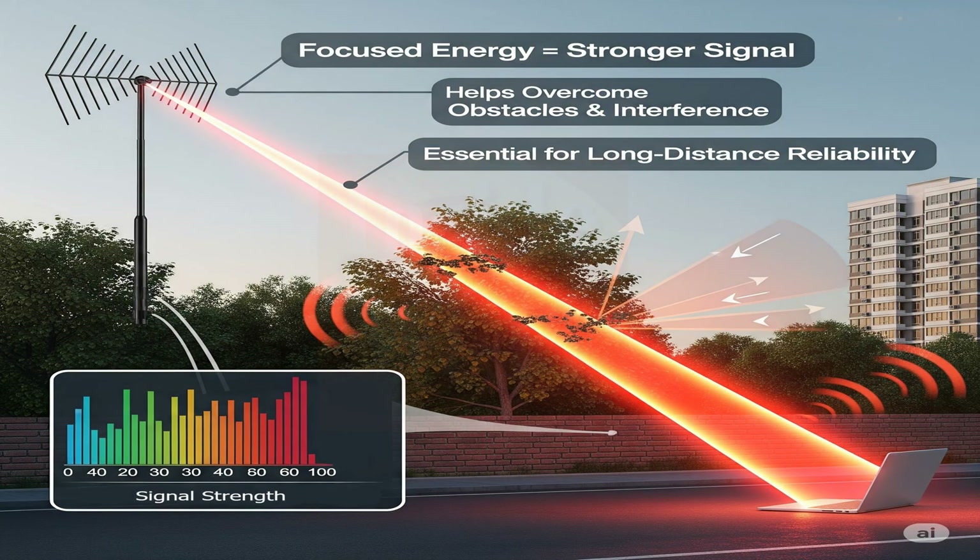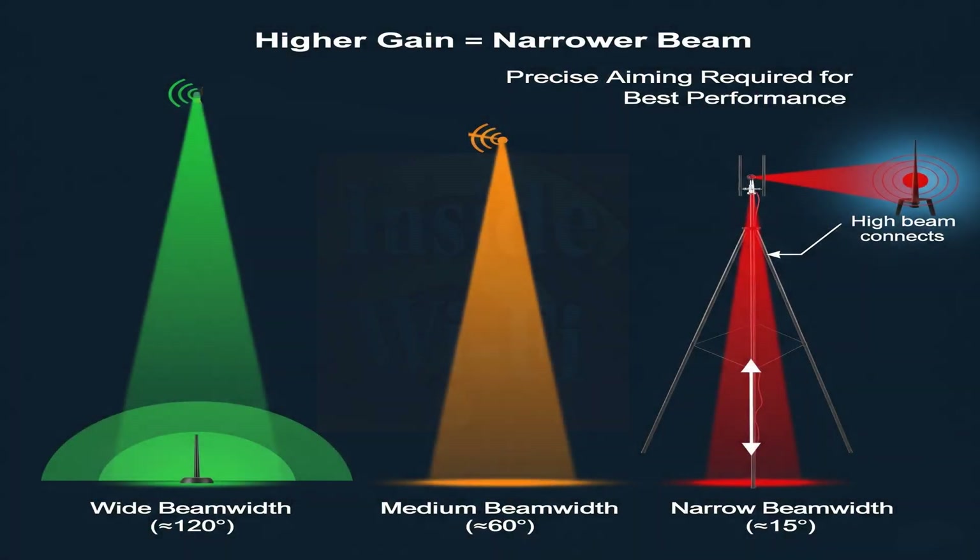By focusing RF energy, higher gain antennas can deliver a stronger signal to a distant device, which can be crucial for overcoming physical obstacles and minimizing interference. As antenna gain increases, the signal's beam width — the angle over which the antenna emits a significant signal — narrows. This makes precise aiming more important, especially for high-gain directional antennas.